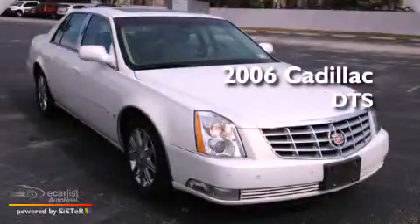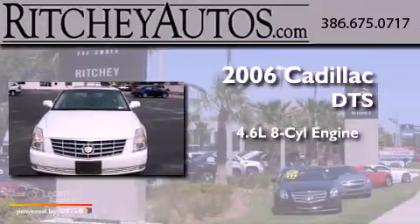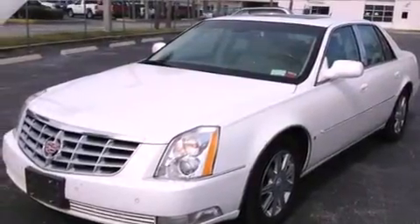This is a 2006 Cadillac DTS. It has a 4.6-liter, 8-cylinder engine and an automatic transmission. All of the following features are included.